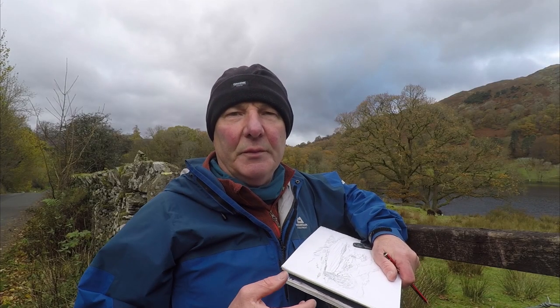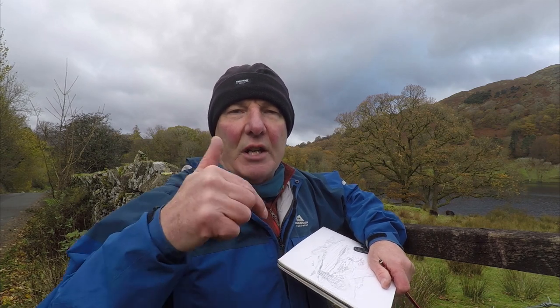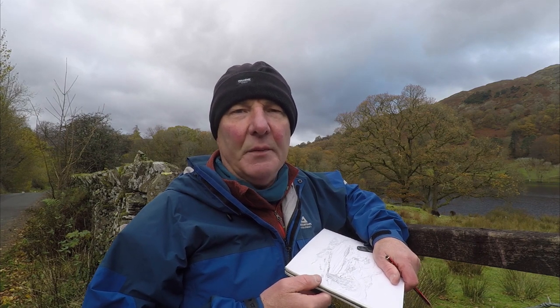I hope you've enjoyed the film. If you have, do click the like button and even better, subscribe — if you do so you'll then get informed when I post the next film in this series. If you're interested in the Lakeland 365 project then do check out the description below and I'll put a link in to the website. But once again, thanks for watching.